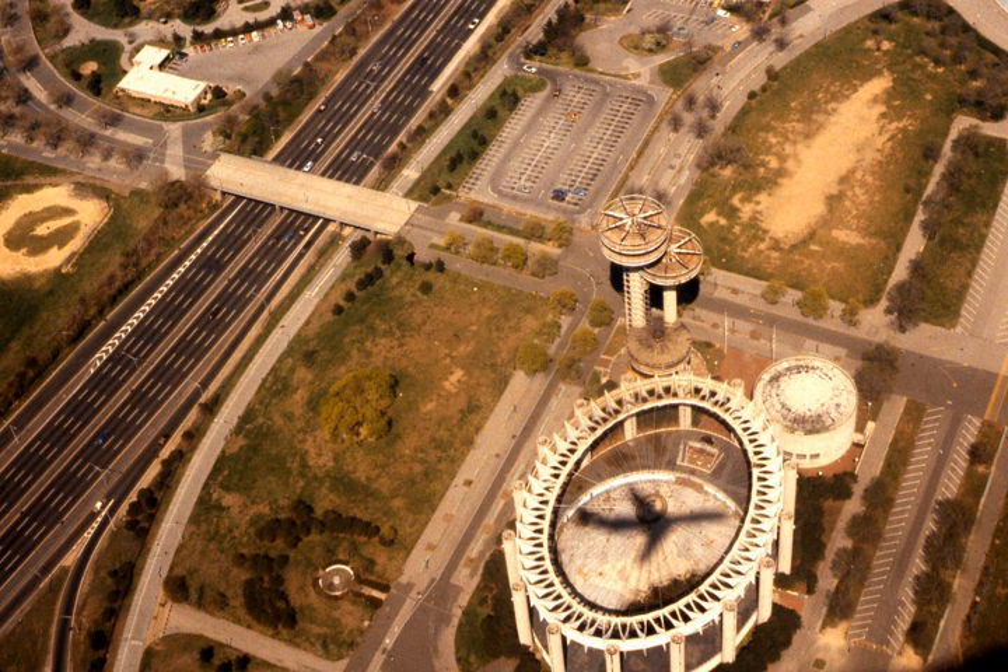In the decades after the fair closed, it was an abandoned and badly neglected relic, with its roof gone and the once bright floors and walls almost faded away. Once the red ceiling tiles were removed from the pavilion in the late 1970s for safety reasons, the terrazzo floor was subject to the elements and was ruined. In 1994, the Queens Theatre took over the circularama adjacent to the towers and continues to operate there, using the ruined state pavilion as a storage depot.